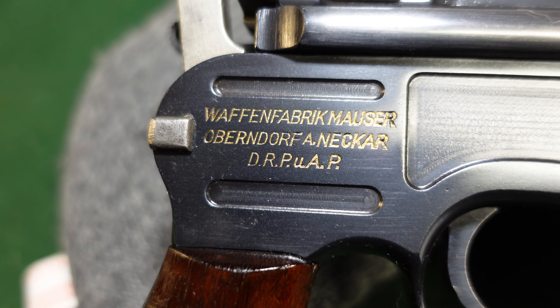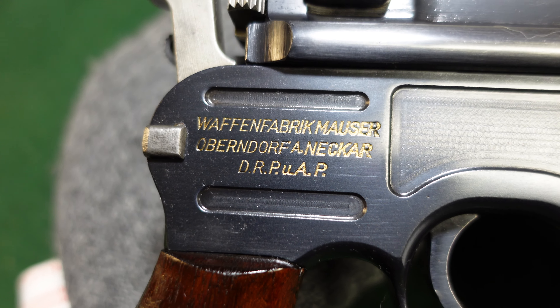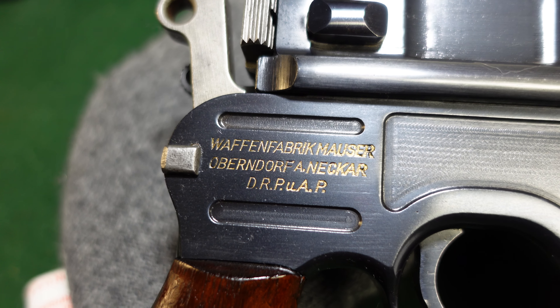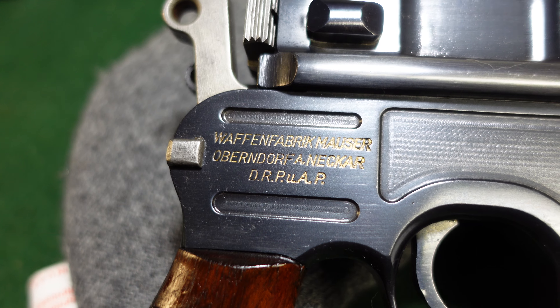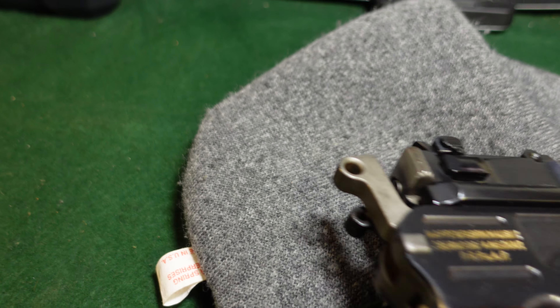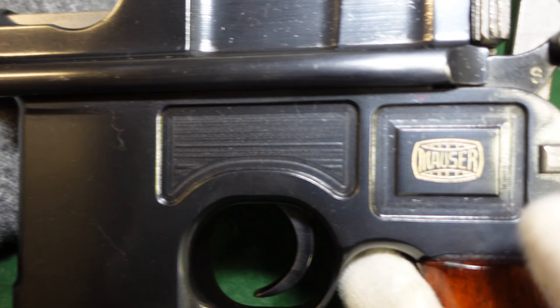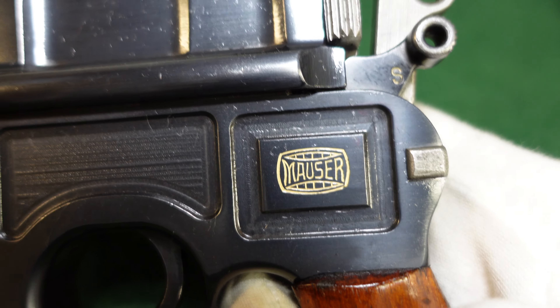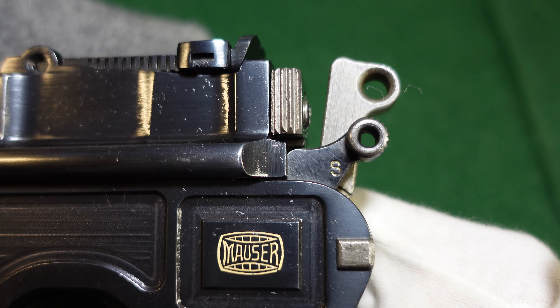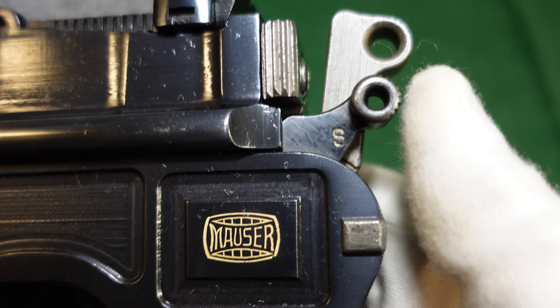You've got your standard Mauser markings on the side, which are DRP UAP — that stands for Deutsche Reich patents and other patents — and that indicates it was made after 1933, after the Nazis had taken power. You've got pretty standard markings on these; you're always going to have your Mauser banner as well.